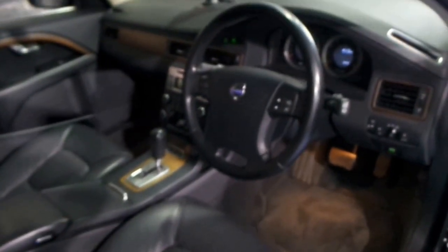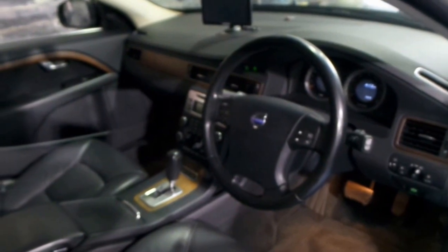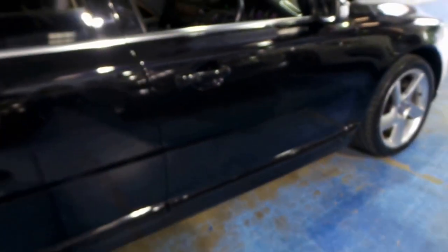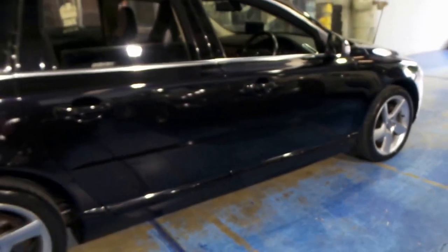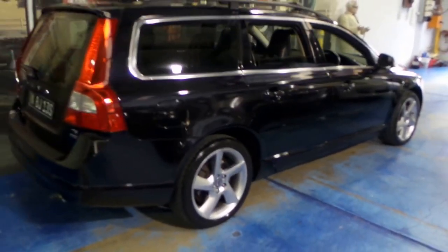It's got woodgrain interior and the turbo six-cylinder engine with a huge amount of power. It drives absolutely beautifully. These V70s drive so much better than the previous models, including the XC.